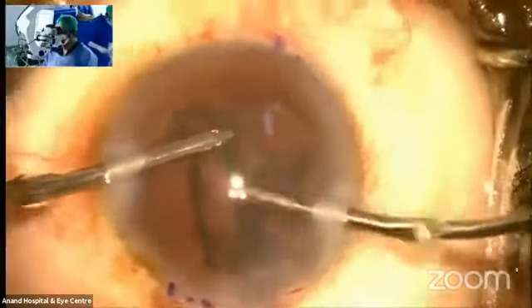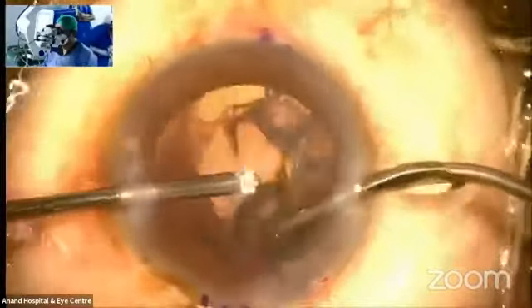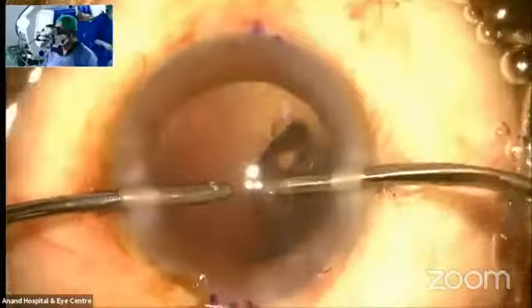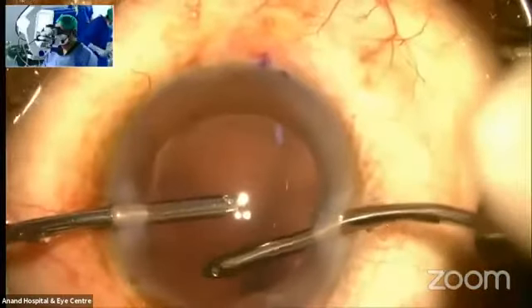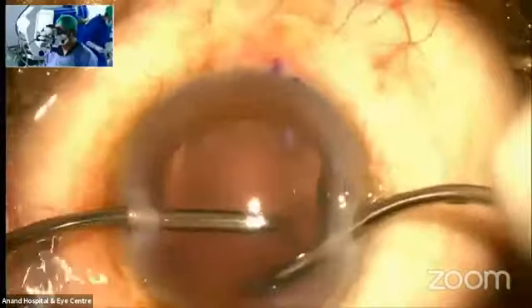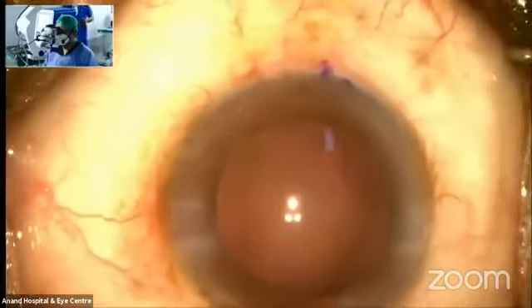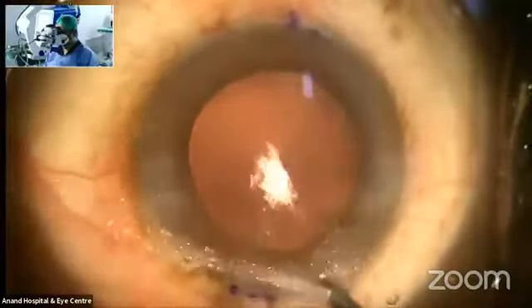The reason this lens is sparing is the central 2.4 mm optic, which has an innermost circle of 1.2 mm with a positive coma. This is also why I say bimanual — because the sub-incisional part is very easily approachable, whereas with coaxial it's difficult to manipulate. In a bimanual approach, you can clear off the entire cortical matter.